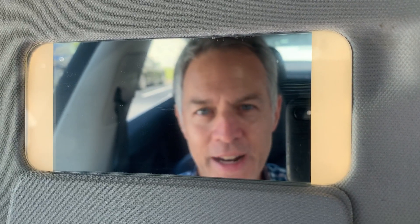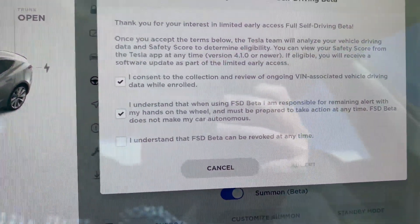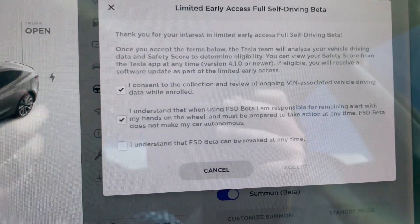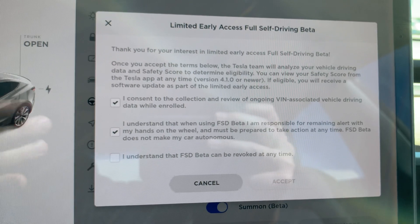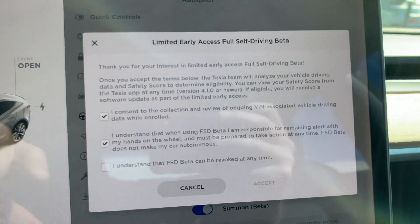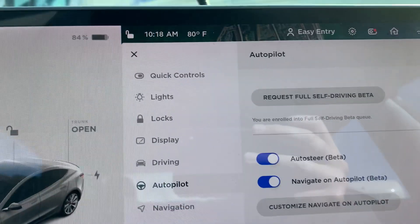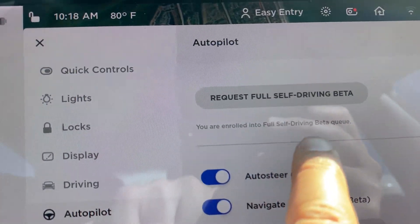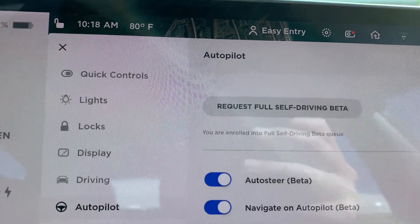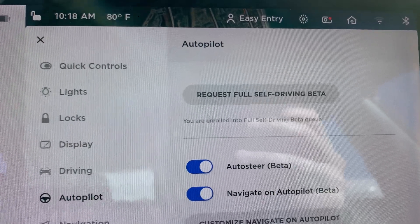At any rate, let's go ahead and check yes — 'I understand the full self-driving beta can be revoked at any time.' So they're going to keep an eye on your driving style: how much you're paying attention, how many lockouts you get where it beeps at you and says 'hey, you need to pay more attention' or wiggle the wheel. Let's go ahead and hit Accept. And you are enrolled into full self-driving beta queue. The queue doesn't necessarily mean the seven-day trial has started right now, but at least we're getting there.